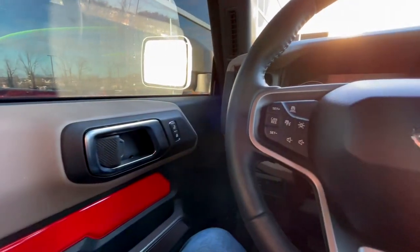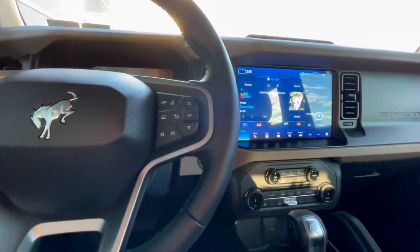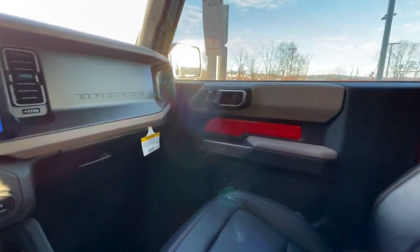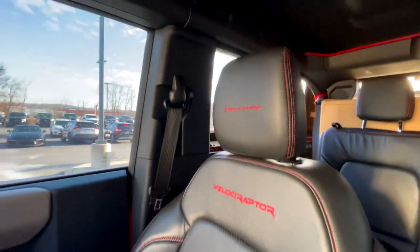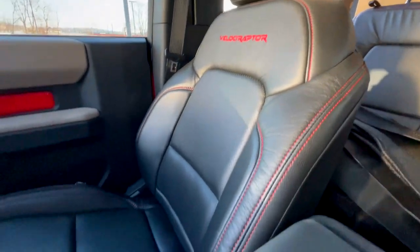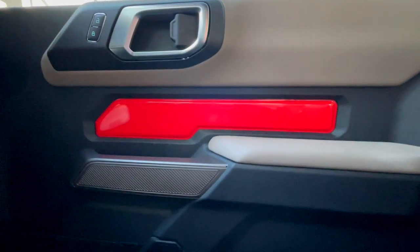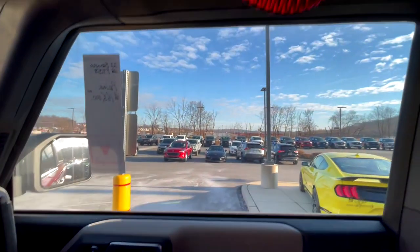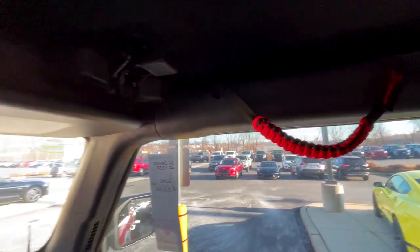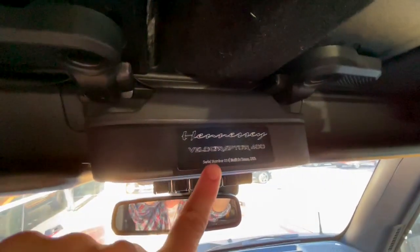Moving to the interior of this Bronco, you might think the cool Hennessy upgrades are exclusive to the exterior and under the hood, but that's not the case. This interior has some really neat upgrades as well. Starting with the seats, you'll have Hennessy embroidered into the headrest, and a little bit lower it says Velociraptor with red stitching all the way down. They're really comfortable leather seats. You'll also have red accenting in the door panel and grab handles stitched with red and black accenting to match.